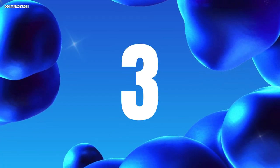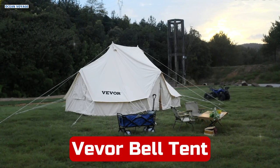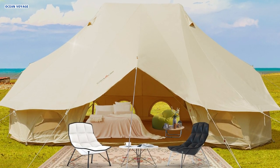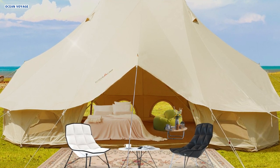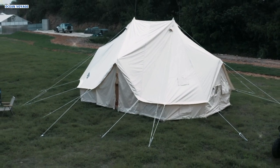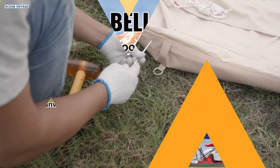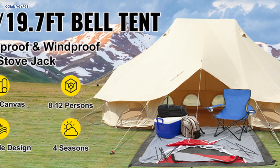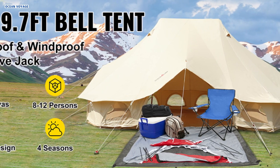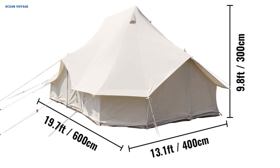Number 3. The Vever Bell Tent is a premium camping option designed for comfort, durability, and convenience. Crafted from 300 GSM cotton canvas, this tent boasts exceptional sturdiness and ripstop capabilities, ensuring resilience against various weather conditions. Seamlessly lined with high-quality tapes, the tent guarantees waterproof performance, while the 540 GSM PVC groundsheet enhances protection against water, humidity, and cold, promising a cozy and dry environment even during rainy nights.